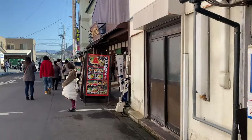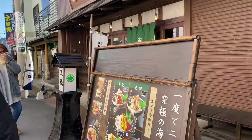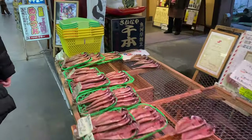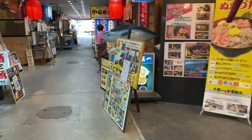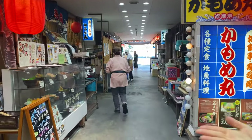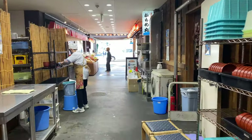Numazu is a city located in Shizuoka prefecture. You can enjoy the view of Mount Fuji from this place. This is Numazu port, which is famous for having lots of seafood restaurants and shops — it's a place filled with seafood.